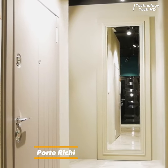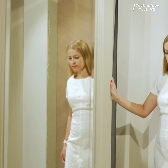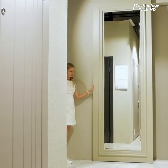Introducing the mirror model with the magic sliding system — a versatile fusion of functionality and aesthetics, seamlessly blending the realms of interior design and practicality.